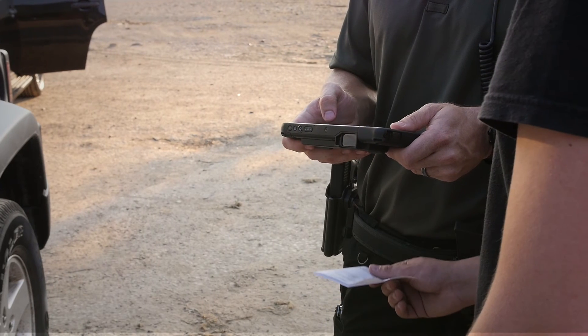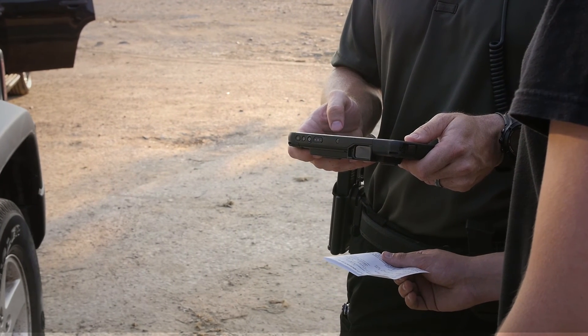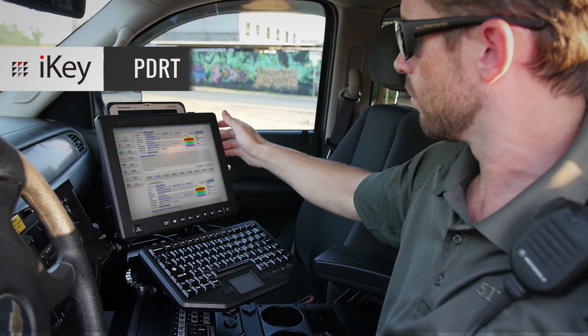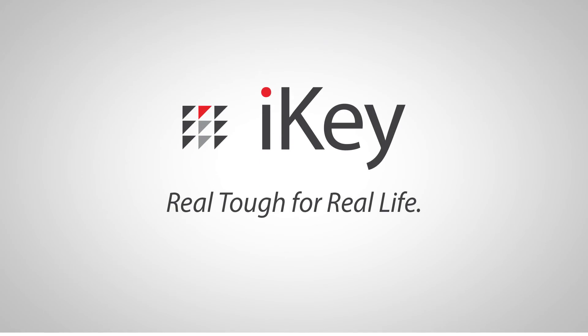Optimize your workflow and expand the capability of your Panasonic Toughpad with the PDRT from iKey. Learn more about the PDRT and other iKey products at iKey.com.